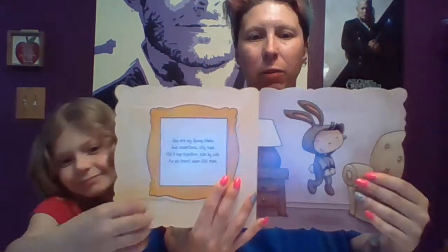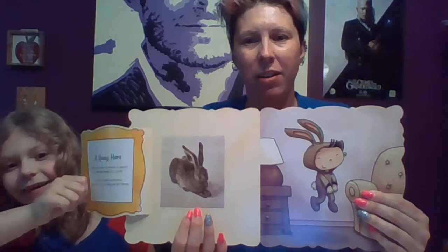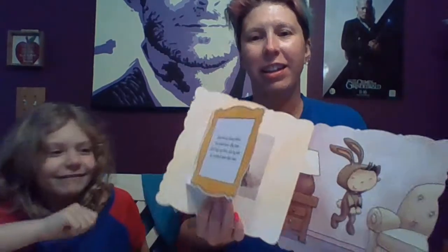You are my young hare and sometimes silly toad. We'll hop together side by side as we travel down this road. There it is — a little cute bunny. That's a print by Mr. Albrecht Dürer.